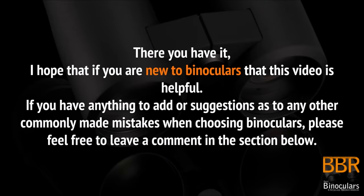So there you have it. I hope that if you're new to binoculars, this video has been of some help. If you have anything to add, or want to admit to some of the mistakes that perhaps you have made, please feel free to comment down below. Once again, thanks for dropping by and I'll see you again next time on BBR.